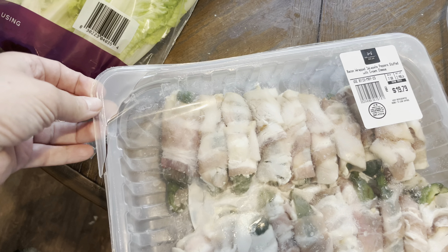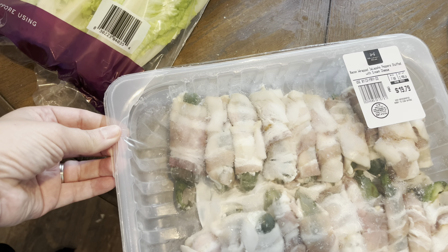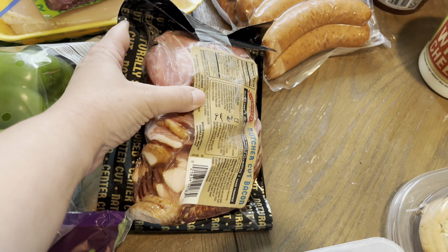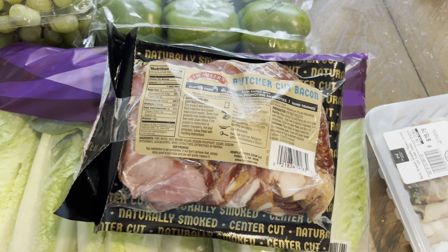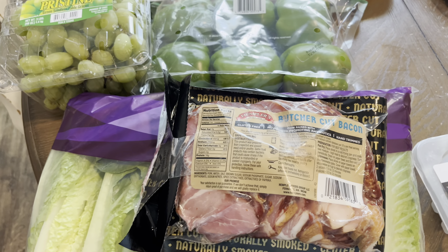We're going to have these Saturday as a little appetizer. I'll probably throw them on my skillet, like blacktop cooker, and get the bacon nice and cooked. This will be for Saturday.